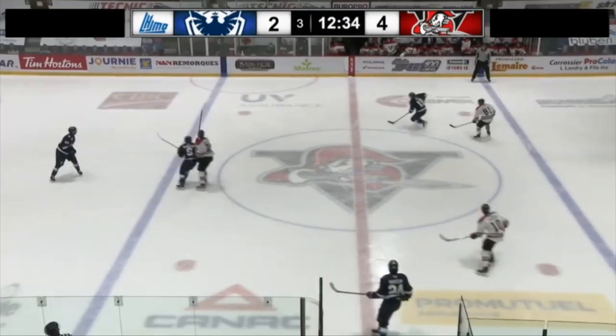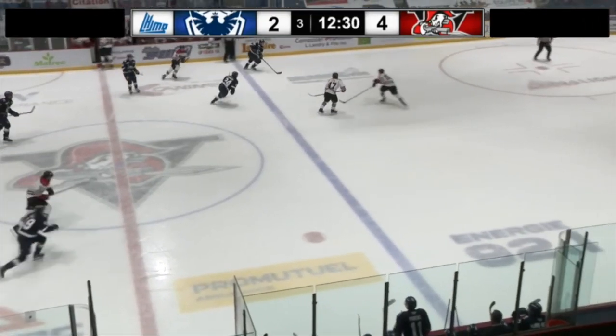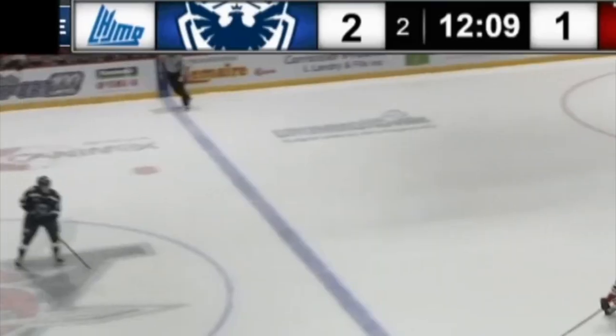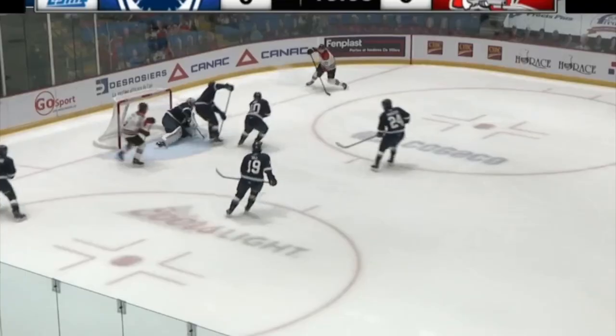With possession of the puck on zone entries, he frequently showed a lack of strength or speed to get around rear guards who easily knocked him off the puck. I've noticed a few flaws in his stride that could be improved for better results.